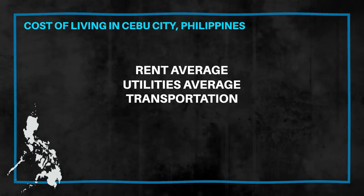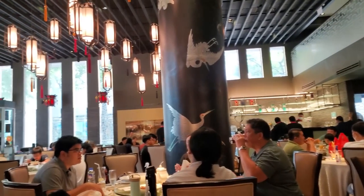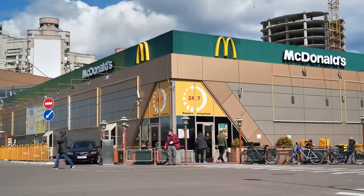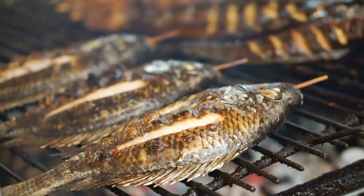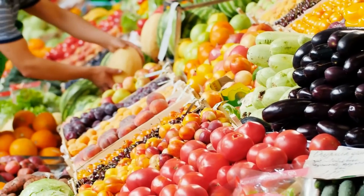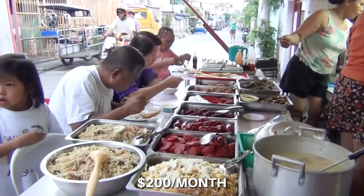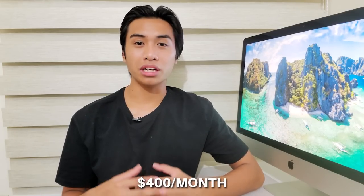Next we have food expenses. If you're sticking to a Western diet and eating at Western restaurants like TGI Fridays or McDonald's, then $400 per month is plenty. If you're sticking to a local diet — eating at the carenderias, shopping at the wet markets, and consuming local produce — then a diet of rice, fish, and veggies should be no more than $200 per month. Assuming most expats will primarily stick to a Western diet, let's say monthly food costs are around $400 per month.